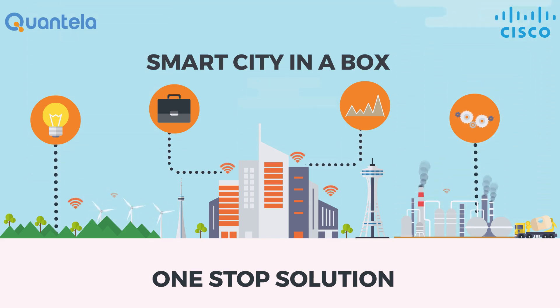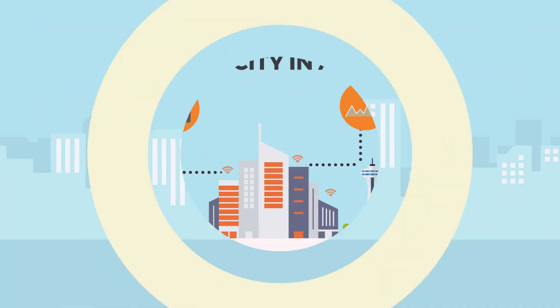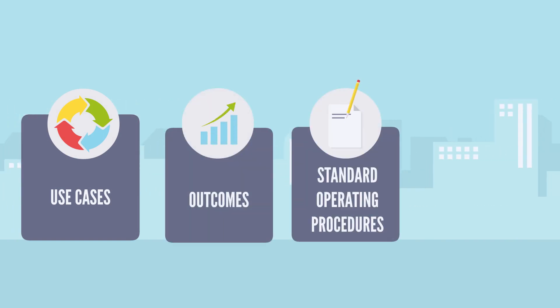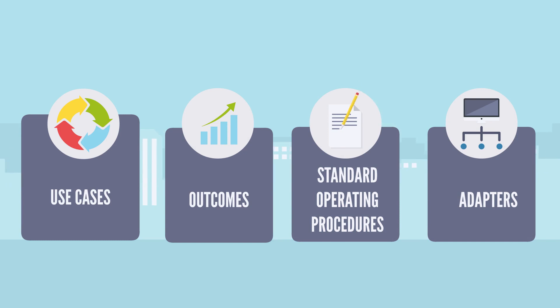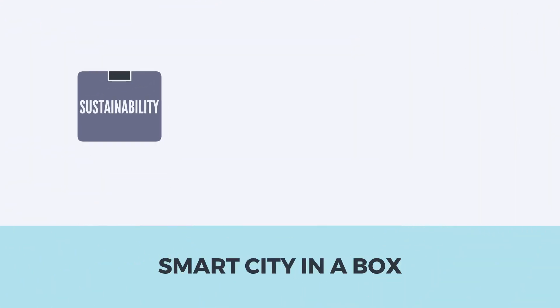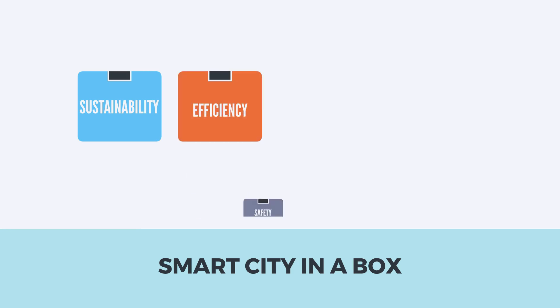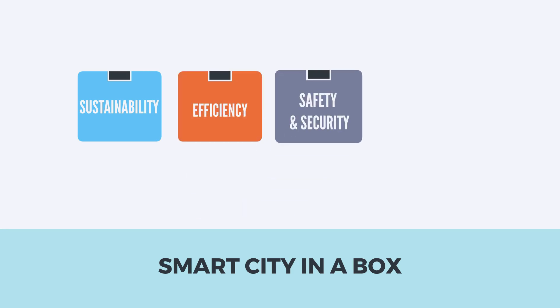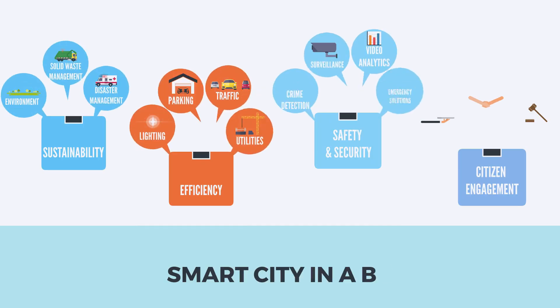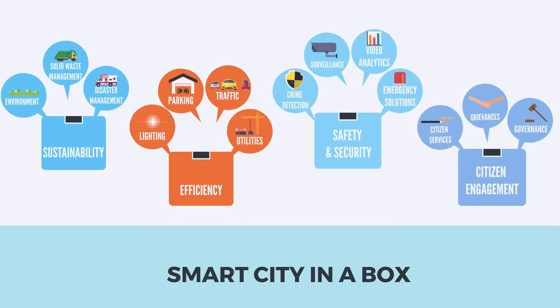This is achieved by pre-built use cases, outcomes, standard operating procedures, and adapters. The use cases are constructed based on city needs such as sustainability, efficiency, safety and security, and citizen engagement. With strong vendor partnerships and implementation expertise, Smart City in a Box is the go-to solution.